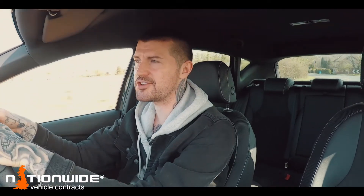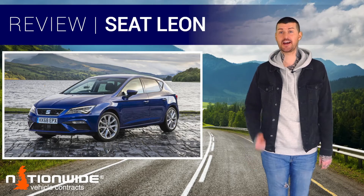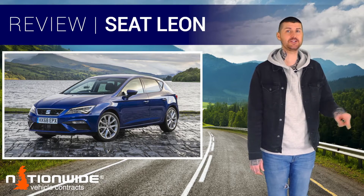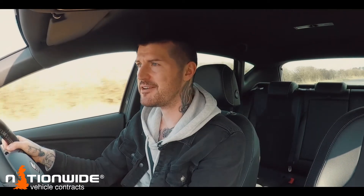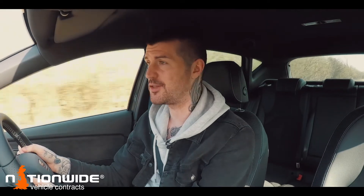Hi and welcome to Nationwide Vehicle Contracts — affordable leasing from the experts. So maybe you're looking at leasing one of these: a Seat Leon. Getting on a bit now though — came out all the way back in 2012 — but still a very appealing old thing. It remains one of the most enjoyable to drive family hatchbacks on the market.